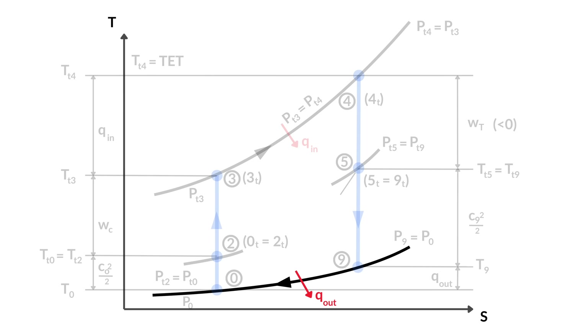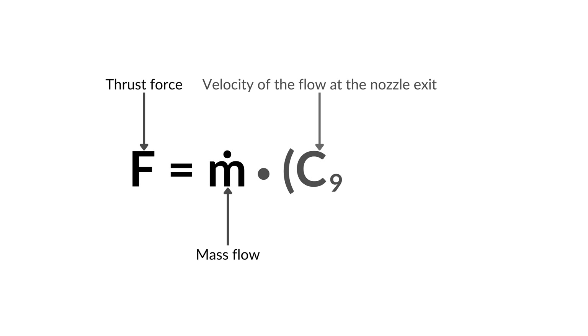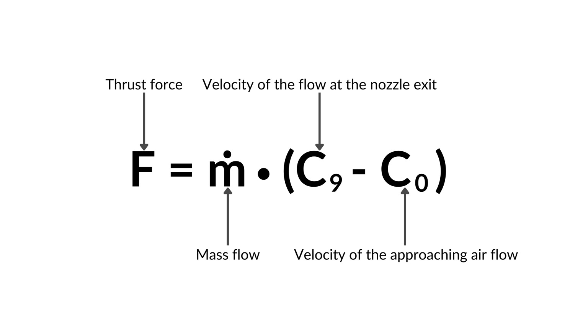The most important thing about a jet engine is thrust. The thrust force can be determined by the mass flow — the mass of air put through the engine in a certain amount of time — times the velocity of the flow at the nozzle exit, minus the velocity of the approaching airflow. Given that equation, what do you think: in which phase of flight does a jet engine produce the most thrust and why? Let me know in the comments below.